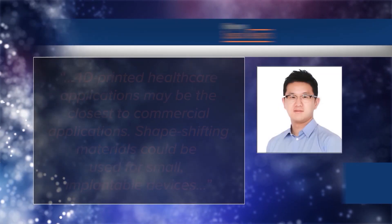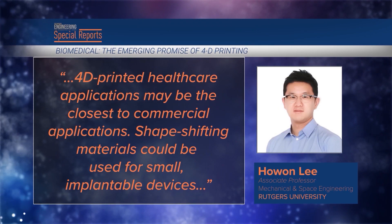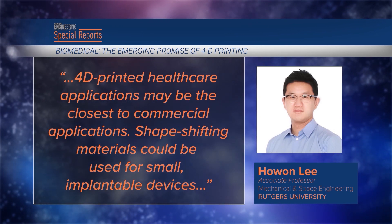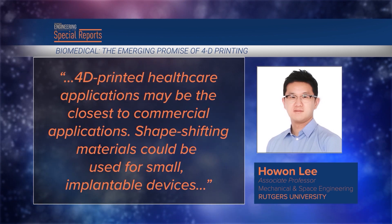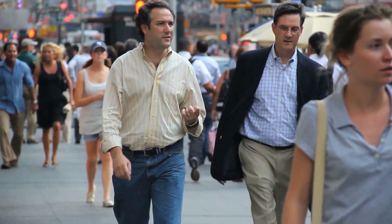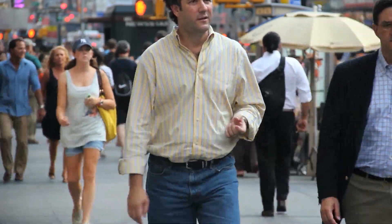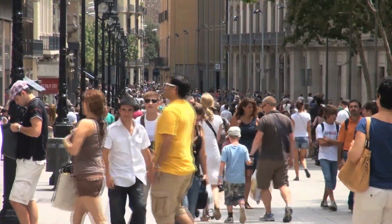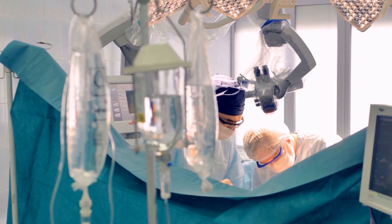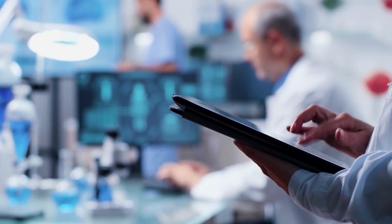4D printed healthcare applications may be the closest to commercial applications. Shape-shifting materials could be used for small implantable medical devices, noted Lee. Tiny soft devices could be inserted or implanted in people and harden when they reach the affected area. But with a few possible exceptions, wide-scale application remains years away.